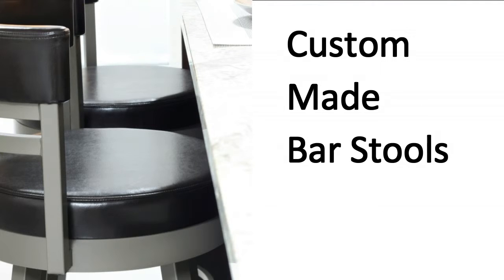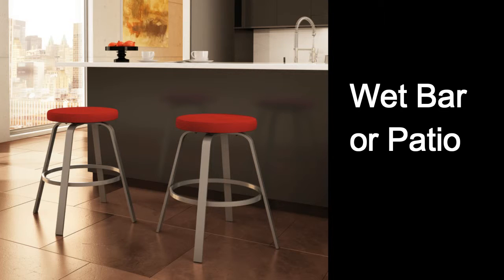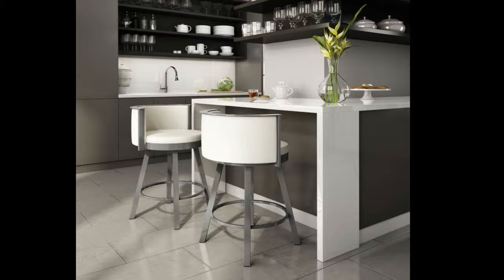One of our specialties here at The Home Source is bar stools — for the kitchen counter or island, for the wet bar in the rec room or patio. Custom made bar stools to suit your specific tastes and requirements.